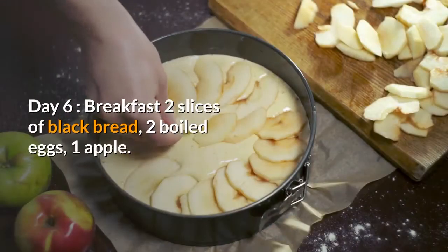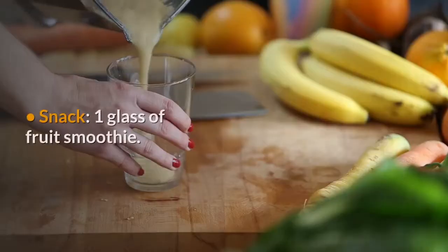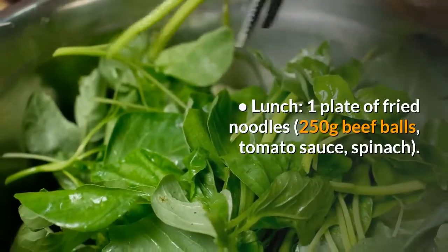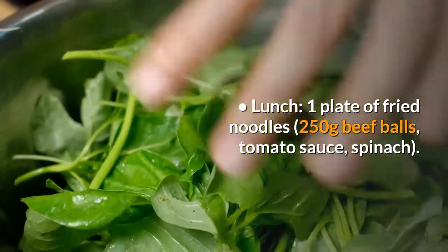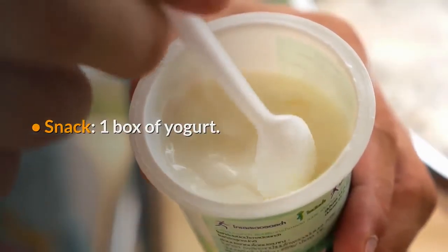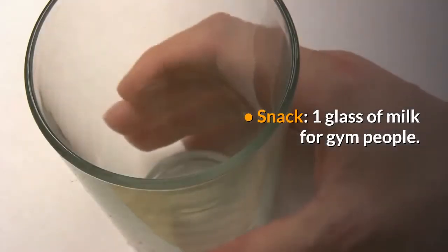Day 6 – Breakfast: 2 slices of black bread, 2 boiled eggs, 1 apple. Snack – 1 glass of fruit smoothie. Lunch – 1 plate of fried noodles, 250g beef balls, tomato sauce, spinach. Snack – 1 box of yogurt. Dinner – smoked salmon salad. Snack – 1 glass of milk for gym people.